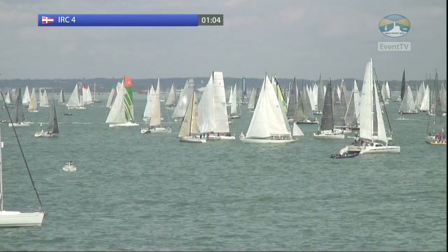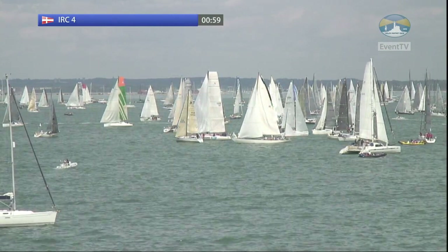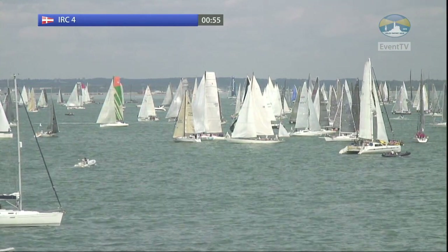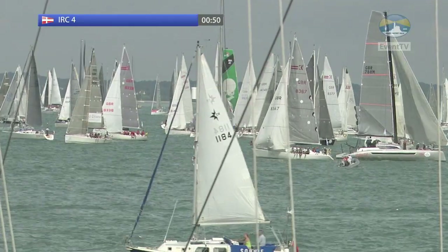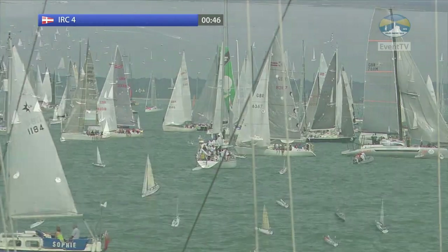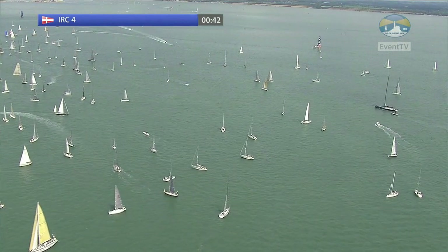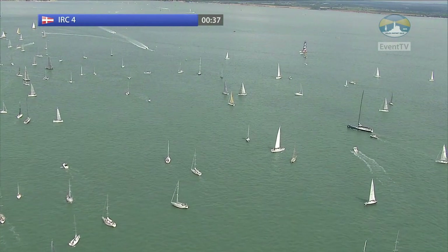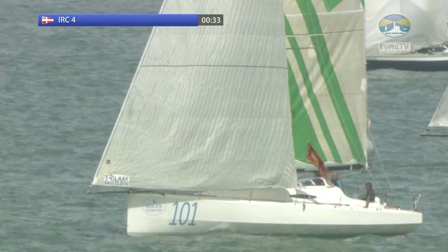We've also got a huge fleet of Sigma-38s. So there is the minute hooter for the next starters here in IRC4 — is the line mostly clear of the ocean racers that were starting before them? There's still a few there. It's not too bad, actually. One of the handy things for the smaller boats is usually that these big boats charge off and you never get to see them.